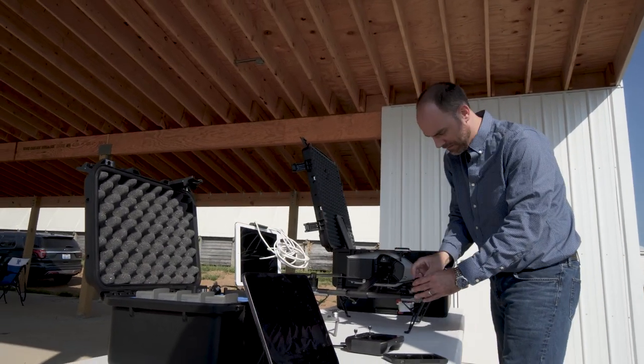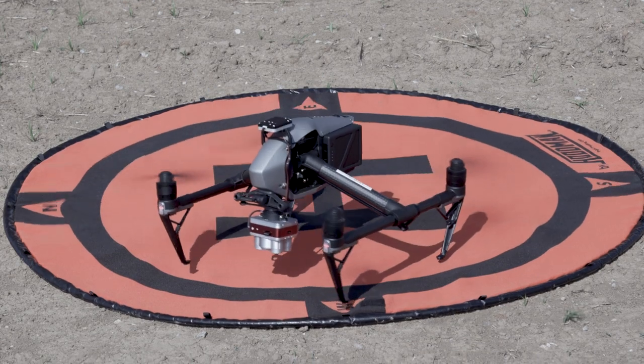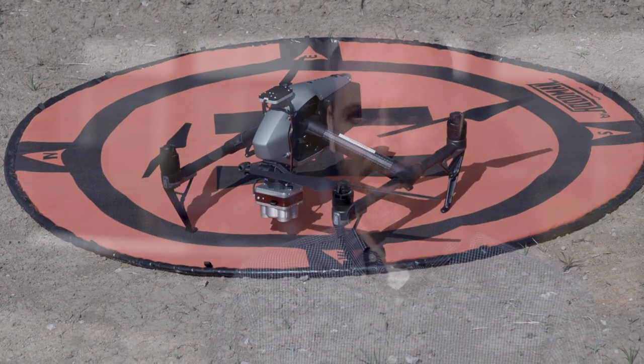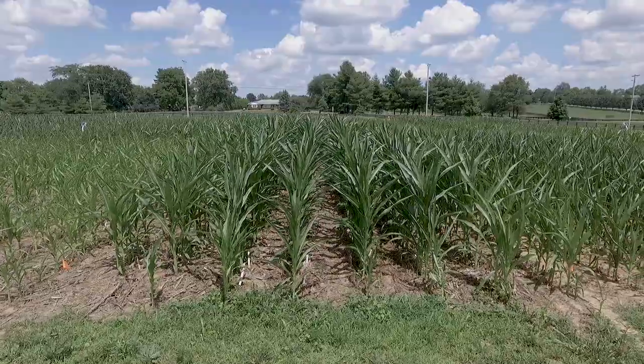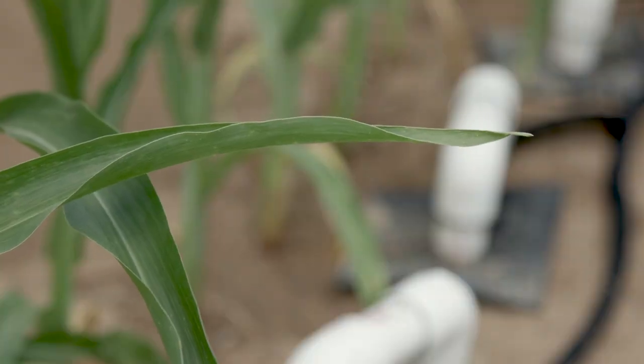Ultimately, producers want to be able to manage their fields better, and they need tools to do that. What we're trying to do is develop models such that when they fly their systems over their fields, they can map out variability and then make management decisions. These plots were established over 50 years ago, and we're still collecting data that's useful to today's farmer. That's what's going on out at the North Farm.